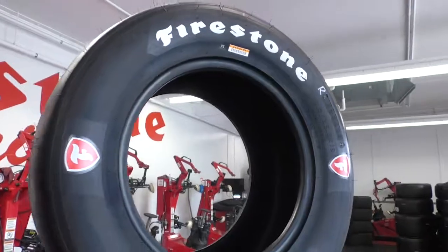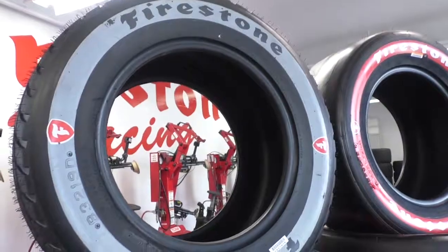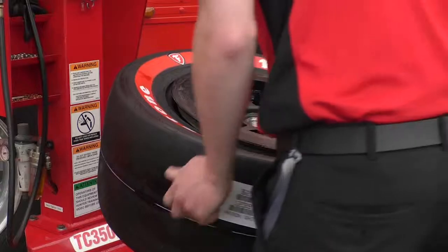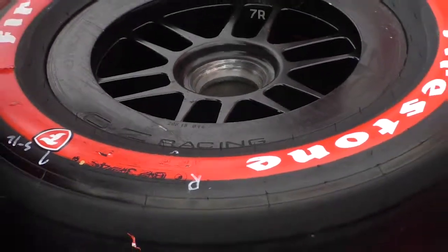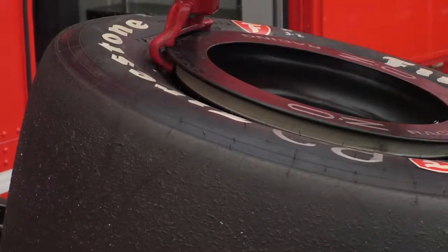A lot of what we hear about is tire compounds — we have the red and the black, that's the obvious one to see. But when you go from race to race, you also change other factors to adapt to the track. Tread compound is our major change, and that's what you can see from looking at the sidewall. The red alternate tire is grippier and comes up to temperature quicker, while the black tire is durable and consistent throughout the stint.